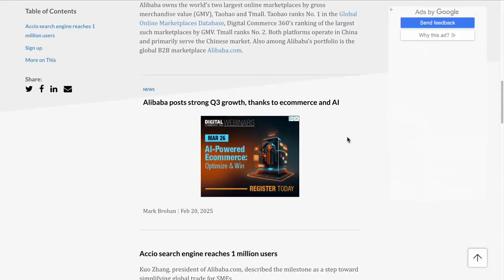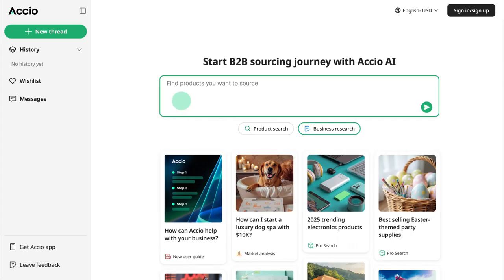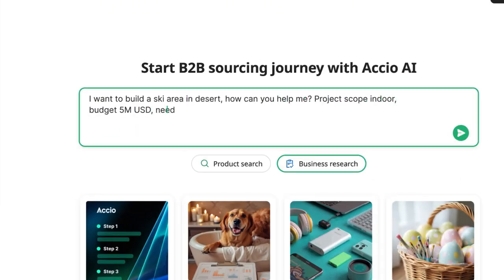This video is sponsored by Axio, but after using it myself, I can see why over a million businesses are already on board. Let me show you how it works — I'll explain the features and then we'll test out an example.